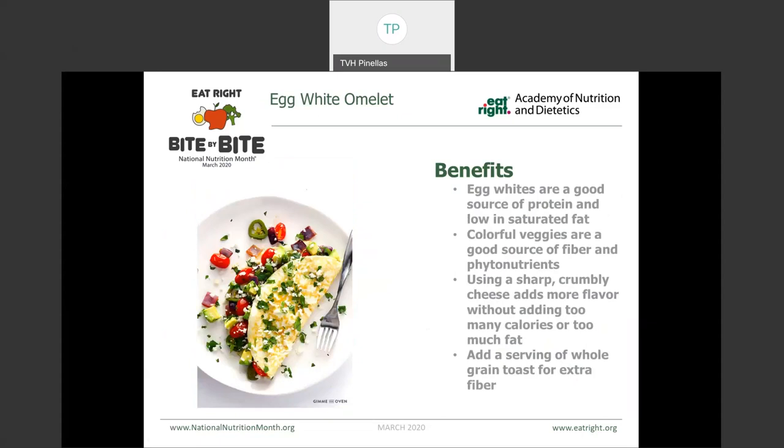Another breakfast example is an egg white vegetable omelet. Egg whites are a good source of protein and low in saturated fat. Then we add colorful vegetables to give us fiber and phytonutrients. We can even add cheese — if you use a sharp, crumbly cheese, you can add a lot of flavor without adding too many calories because the taste is much more pungent. Then we can add a serving of whole grain toast on the side for extra fiber.